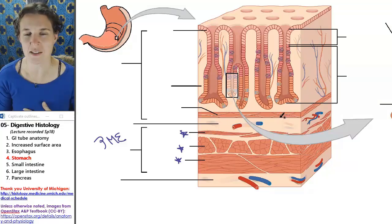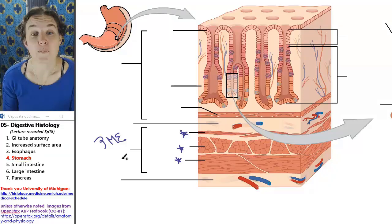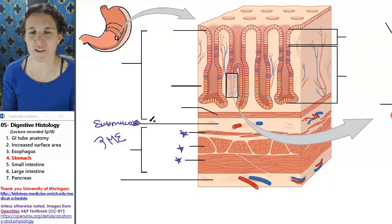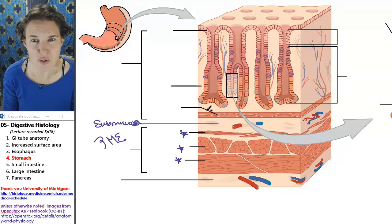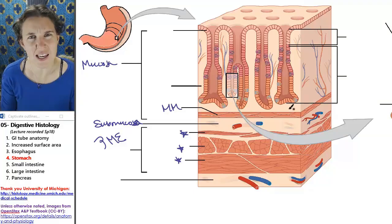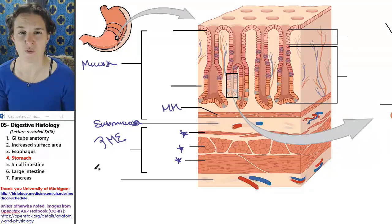My spatial challengement doesn't let me understand that. So luminal to muscularis externa, we've got our submucosa, and there's usually not much significant in the submucosa, but the muscularis mucosa is also well-defined in the stomach. Muscularis mucosa is usually easier to find in the stomach than other places.